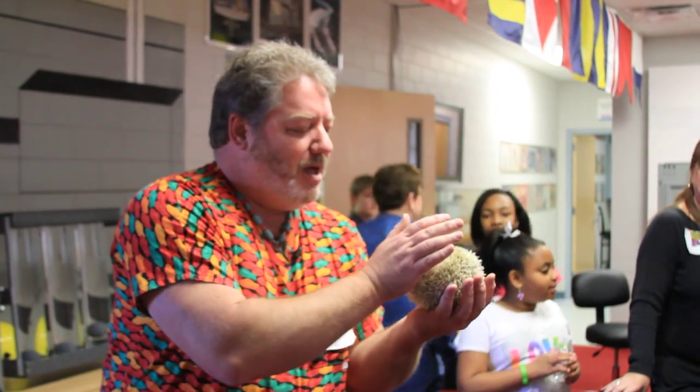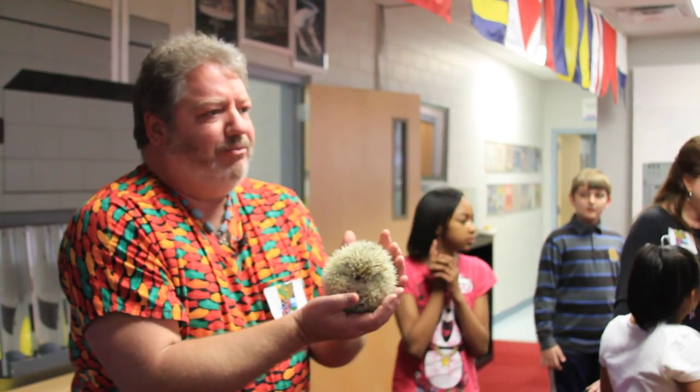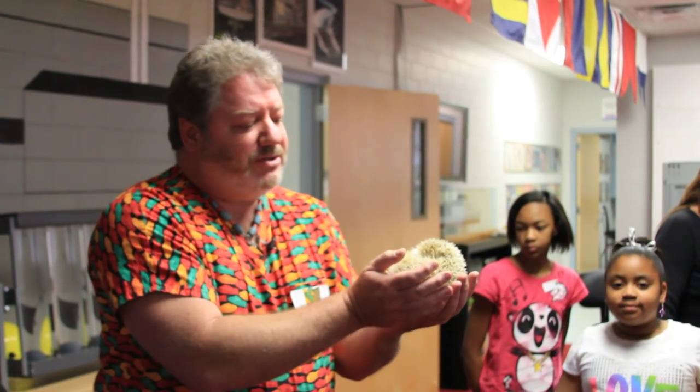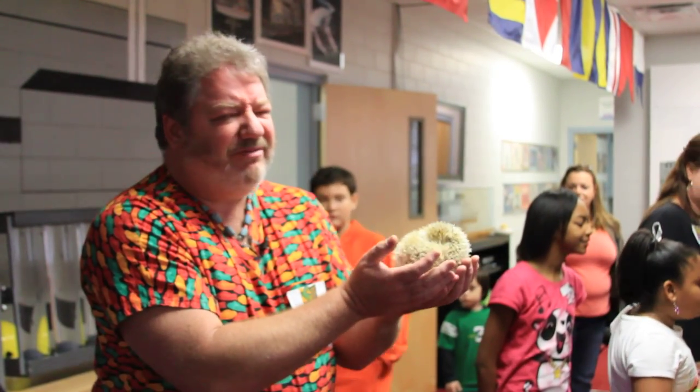How common are these as pets? They're quite common. I wouldn't rank them in the top 10, maybe in the top 50 or 60, but you can find them in most pet stores. I actually have two clients that are registered USDA breeders. These things are sold a lot — just this last week I saw two. Lifespan: three to five years.